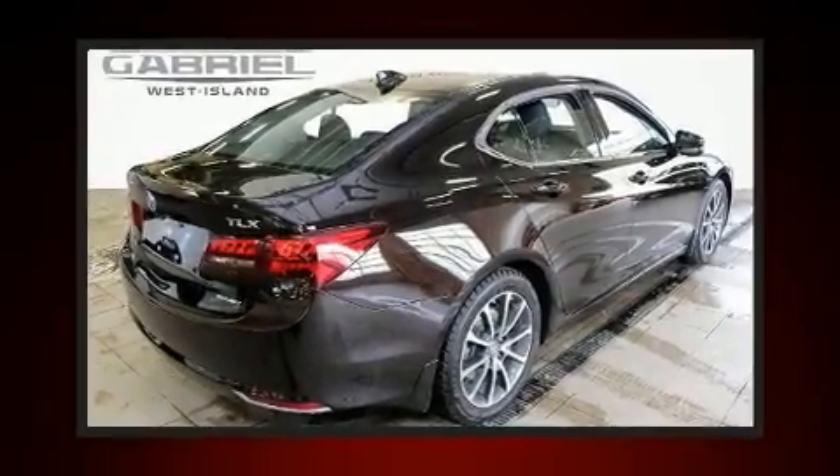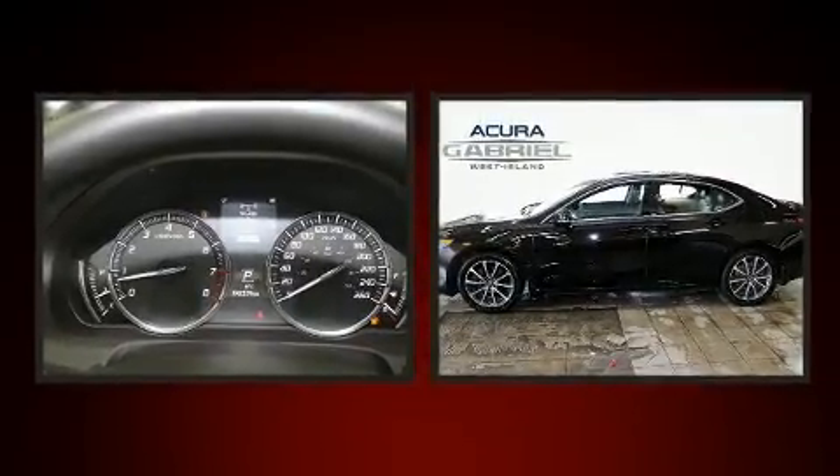The 2015 Acura TLX. This four-door, five-passenger sedan still has less than 45,000 kilometers.